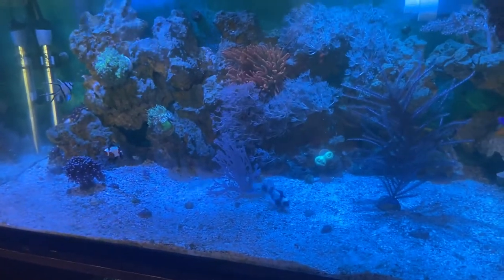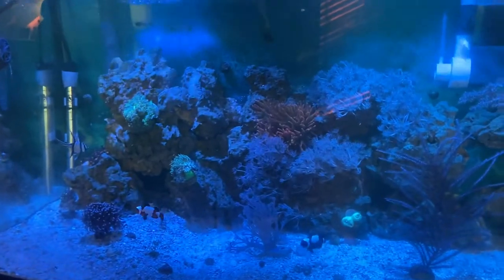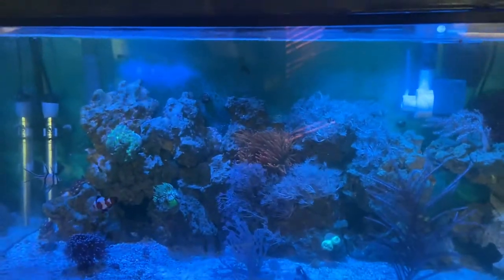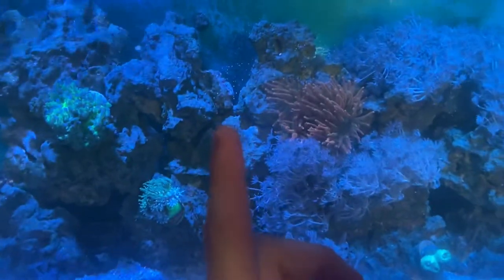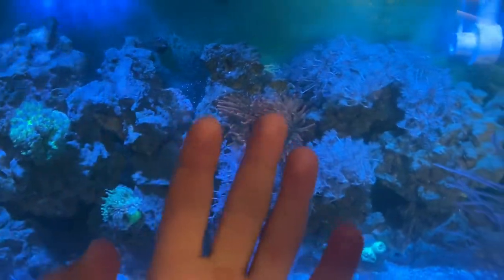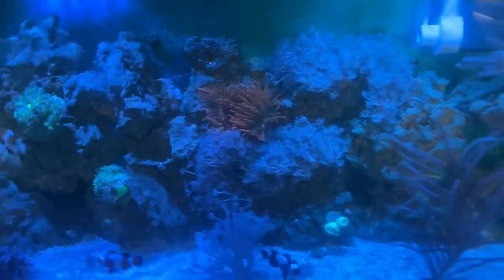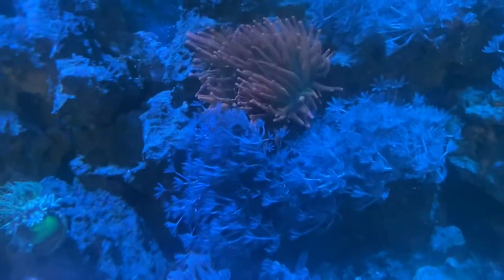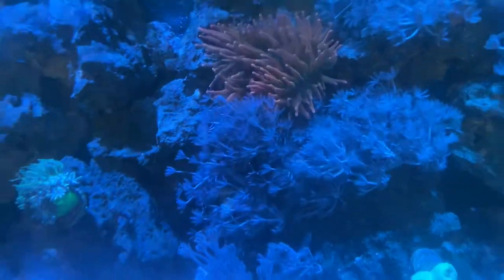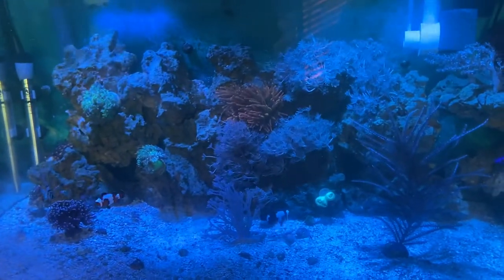In terms of new things, I have this rose bubble tip anemone. I've had him for about four days now. He hasn't moved a ton. I had him right in the crevice of this rock right here and he decided to move forward right into my xenia garden, which the xenia doesn't seem to be affected at all.